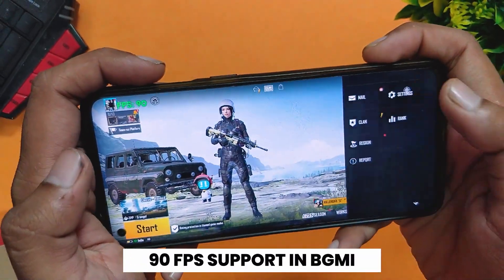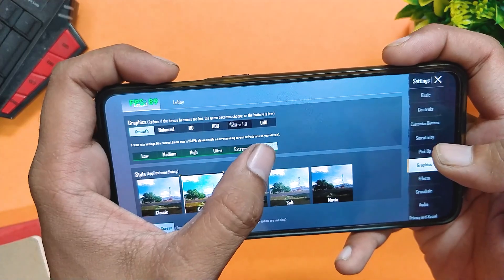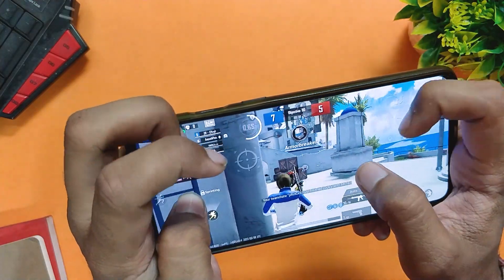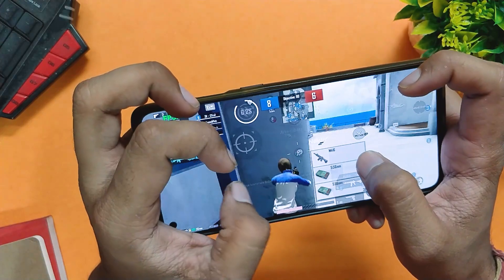Another great thing about this ROM is that it supports full 90 FPS in gaming, so you can play BGMI or Call of Duty Mobile at 90 FPS. You can see the FPS meter at the top shows 90 FPS. I'm thinking of making a full 90 FPS gaming review on this ROM — comment down if you want me to make that video.